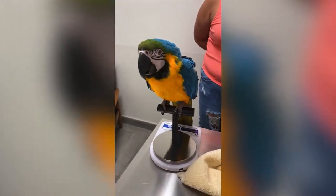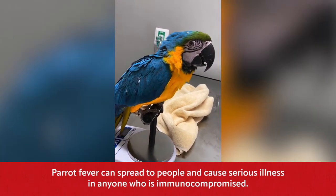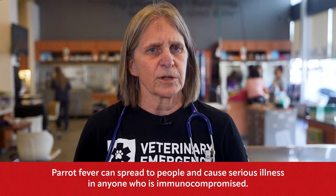Because it's a common infection in birds from pet stores and breeding situations, but also because it's easily spread to people, and it can cause serious illness in all people, but especially in immunosuppressed people.